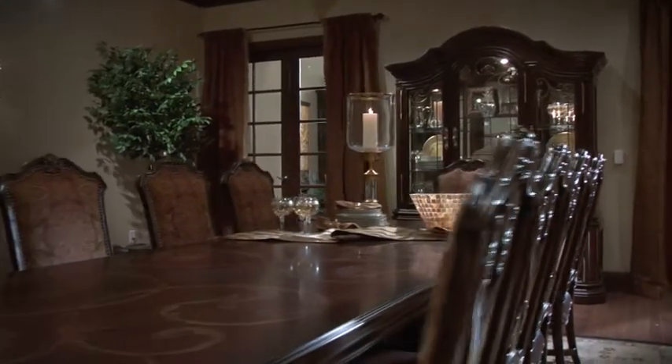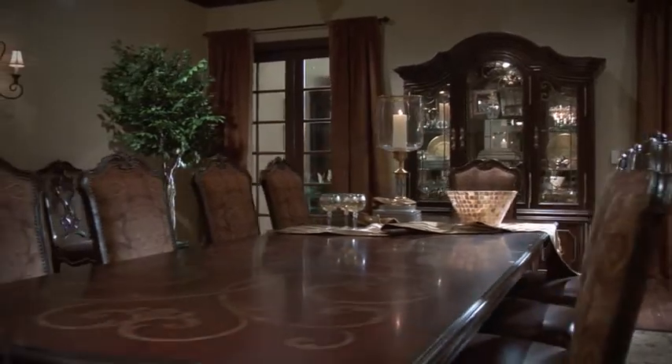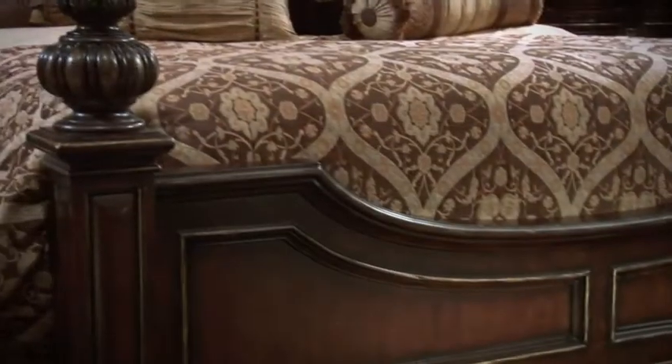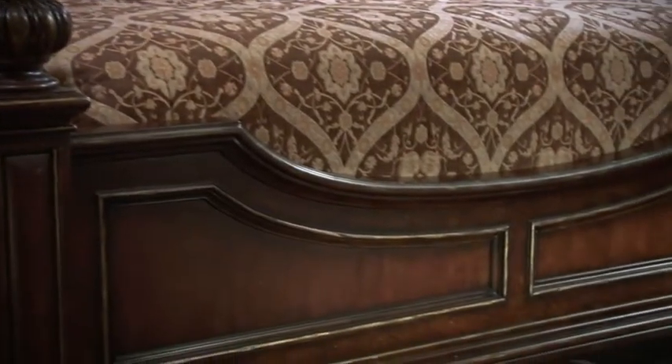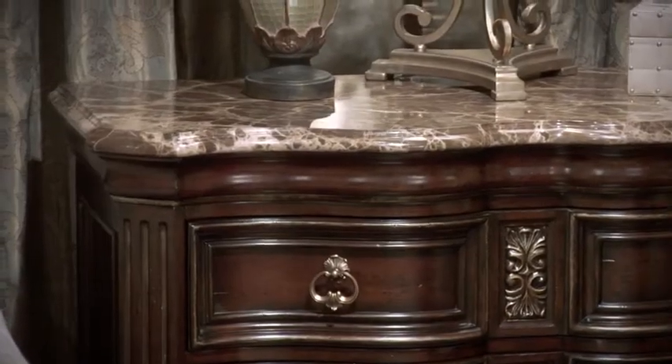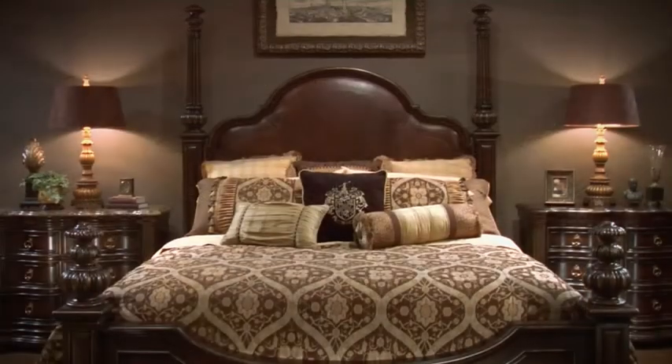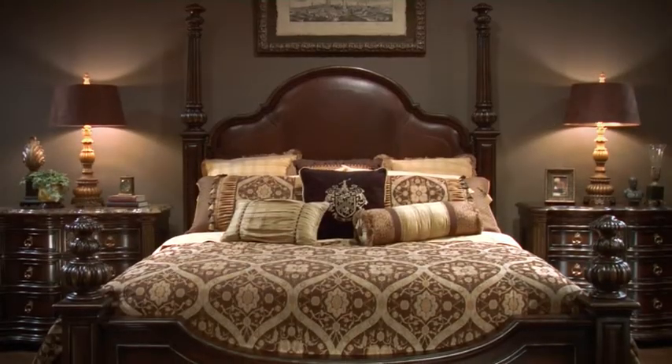Mar-a-Lago is designed with a grand scale, offering opulent styles in a rich, hand-distressed mezzo finish. Signature design details include subtle gold tipping, supple leather, dark Imperador marble, and scrolled metal, all of which add to the collection's luxurious and romantic appeal.